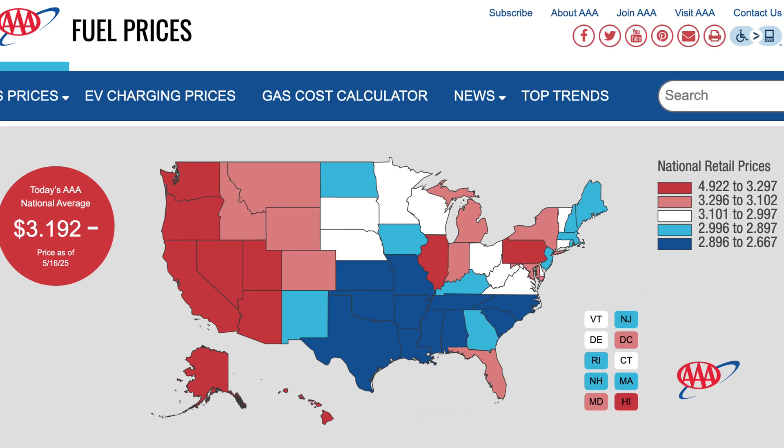So how does that 8 cents per mile stack up compared to other vehicles? I compared it to my 2020 Honda Ridgeline, which gets about 22 miles per gallon, and two other vehicles: a 2024 Honda CR-V as well as a Honda CR-V Hybrid. We used AAA's national average gasoline price on May 16th, as well as EPA fuel economy ratings, to calculate the cost per mile for each of those vehicles.